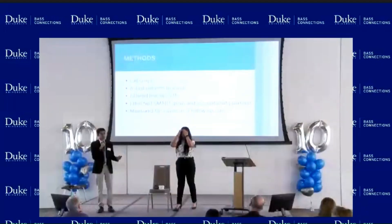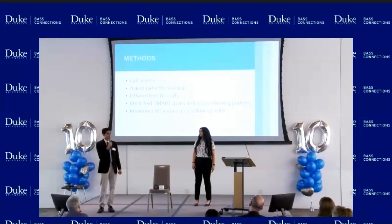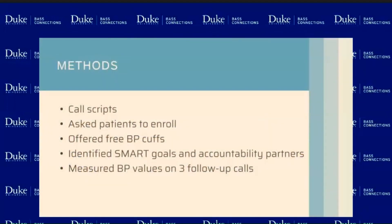As we were going along in our methods, we developed call scripts. Patients had the chance to talk with student ambassadors, where we asked patients to enroll in our program. If they wanted to, they received a free blood pressure cuff in order to take their blood pressure at home. We also helped patients identify SMART goals and ways they're able to lower their blood pressure at home. Through different follow-up calls, we talked with patients to see what are some ways that you've seen your numbers go down over time, and how can we as student ambassadors help you achieve those goals.